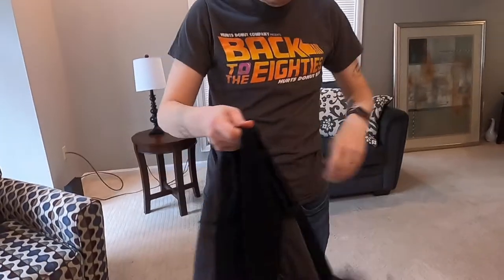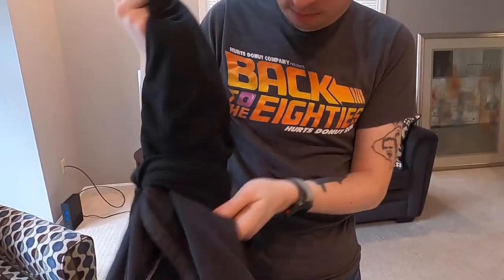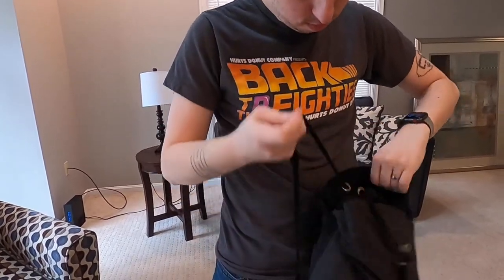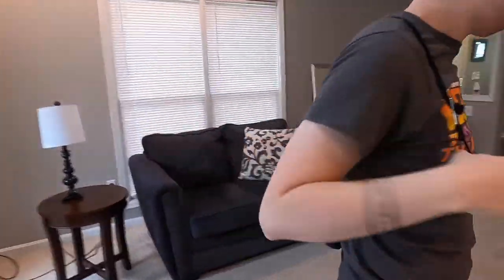First, what's so cool about the Quick Flip is that it easily turns into its own drawstring bag. To convert your hoodie, all you need to do is turn it over, open the flap, and essentially stuff the shirt into the bag. Even better, there's still room to put additional items in said bag after you've converted it.